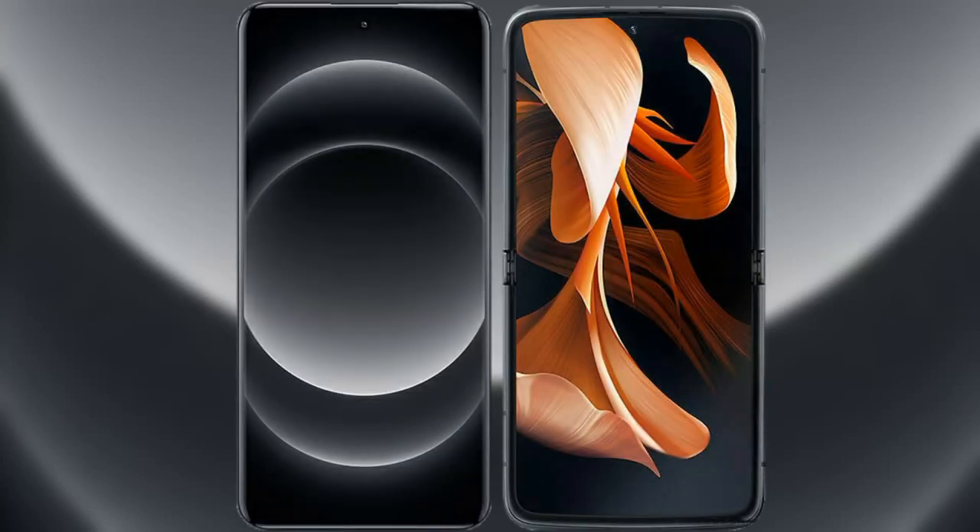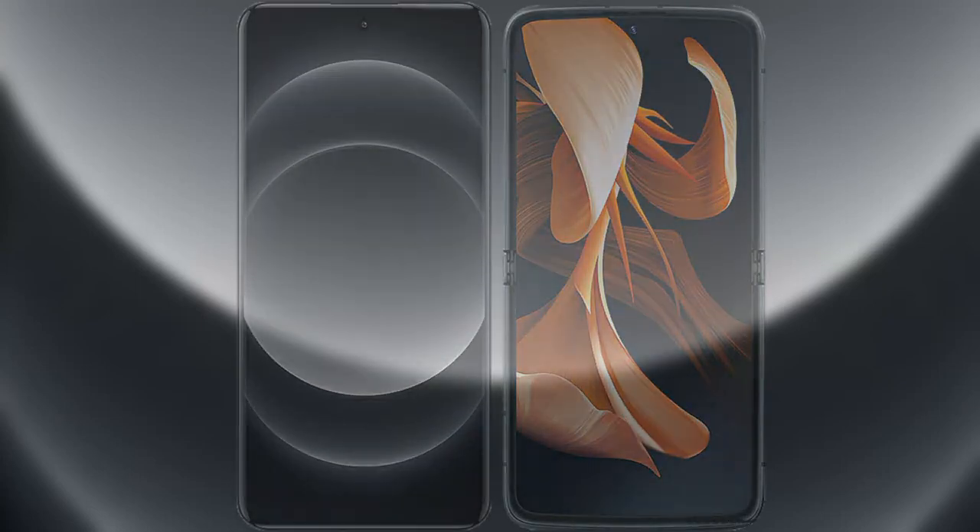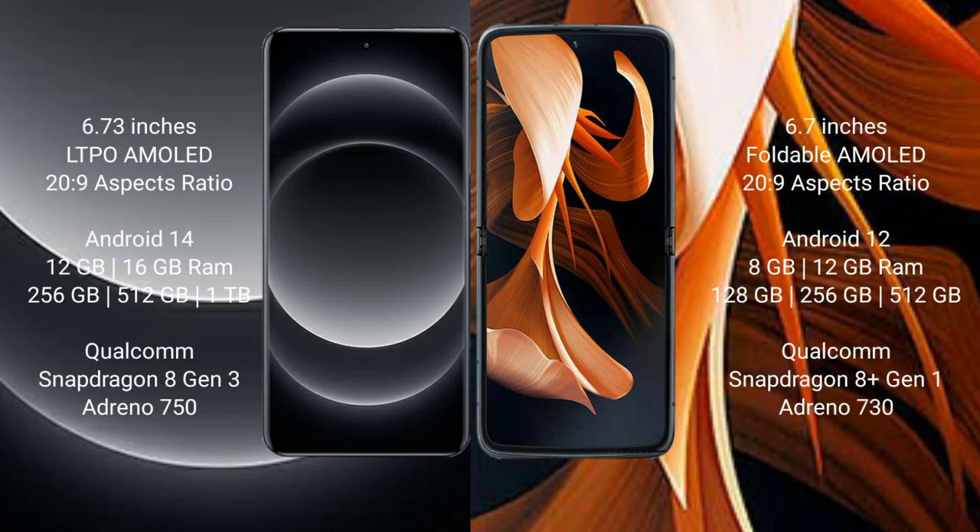I will compare the new Xiaomi 14 Ultra with the Motorola Razr. The Xiaomi 14 Ultra comes with a 6.73-inch LTPO AMOLED display and an aspect ratio of 20:9. The Motorola Razr comes with a 6.74-inch foldable AMOLED display and an aspect ratio of 20:9.